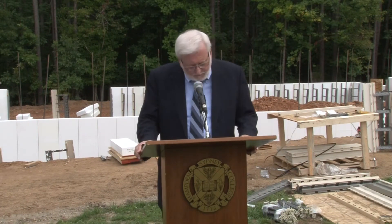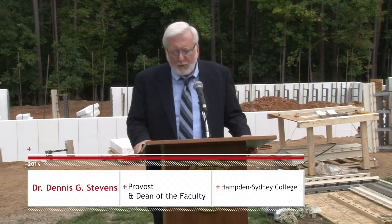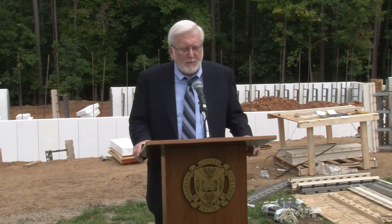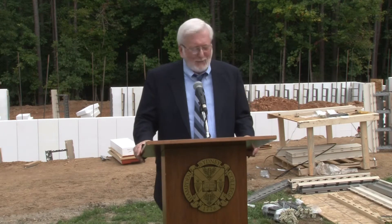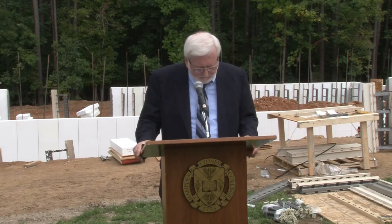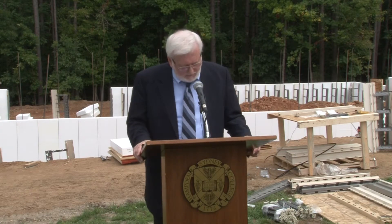We are grateful to Steve Huff for joining us and for sponsoring this project — both for the students who will be doing research here and the faculty who will be involved with them, but also for the significance of the findings that the research will produce. He's given Hampden-Sydney College a tremendous opportunity. We're the only college in the country where research like this will be conducted, and its implications for conservation and safety are immense.